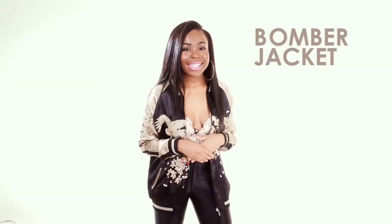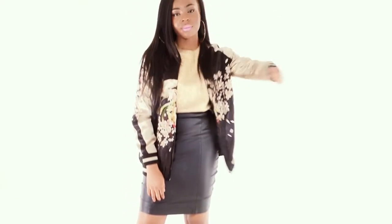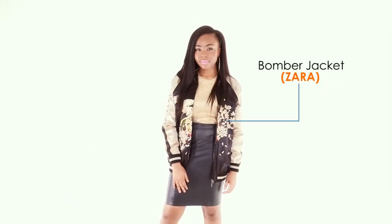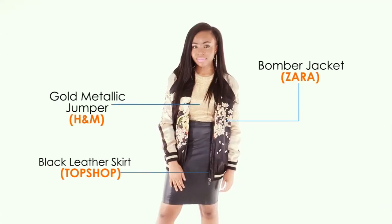It's all about bomber jackets this season, so watch how I styled this silky number in three ways. This would be a perfect outfit for some drinks with friends. The gold metallic jumper from H&M compliments the gold here in the bomber, plus the leather midi skirt from Topshop adding some edge to the overall look.